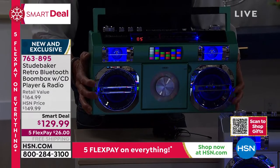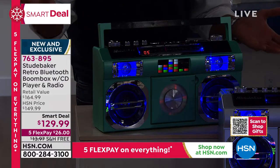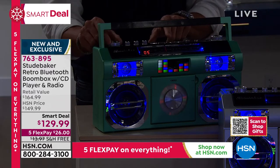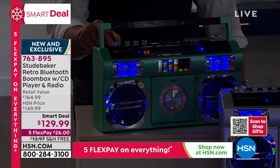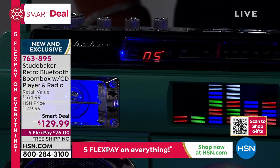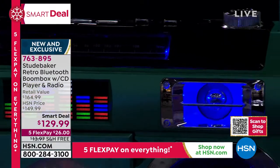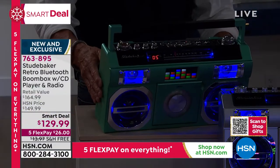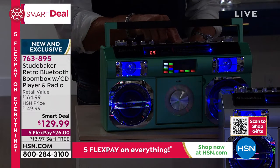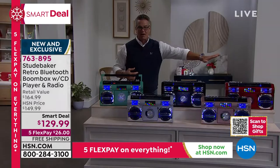Listen to that beautiful music. We're playing that on CD. Remember that you could use this as a Bluetooth so you can use your phone music — you don't have to plug anything in. All the little equalizer bars go down. I love the shot of all of them going off at the same time.